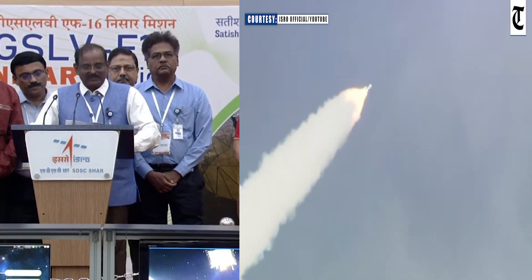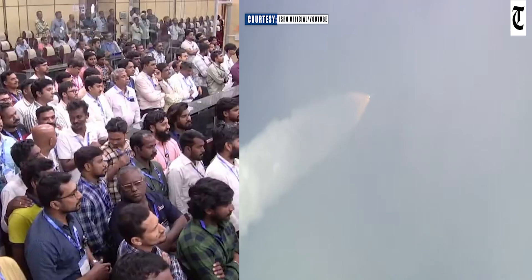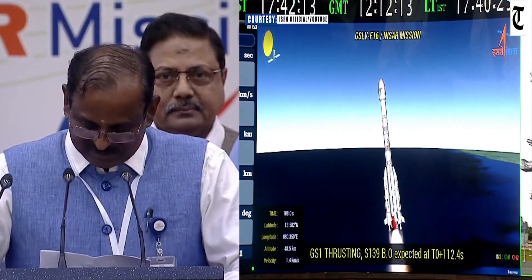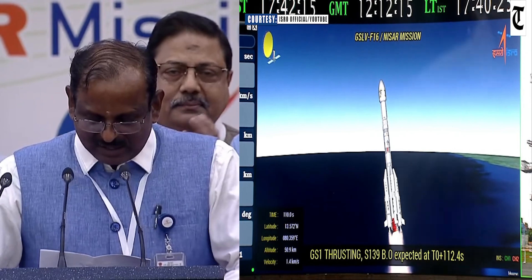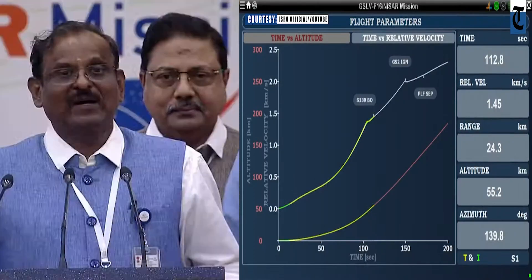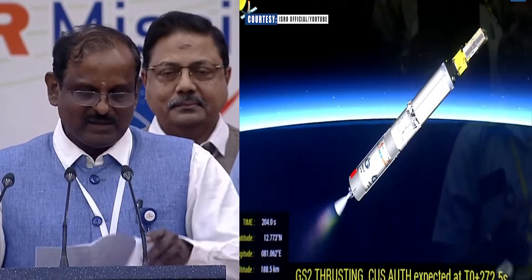It was signed by the then-Chairman of ISRO and Secretary of Department of Space, Dr. K. Radhakrishnan, who is sitting in front of us, and with the NASA Administrator, Mr. Charles Bolden. In fact, we were so happy to participate in that function, which happened in Toronto.